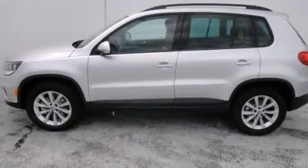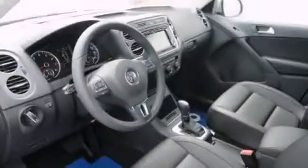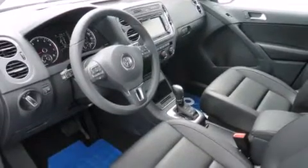Features include a turbocharger, air conditioning, cruise control, a CD player, a leather-wrapped steering wheel, front side impact airbags, a first aid kit, and a split folding rear seat.